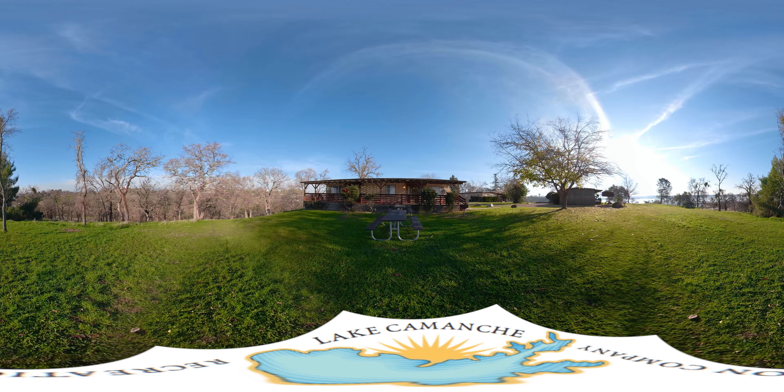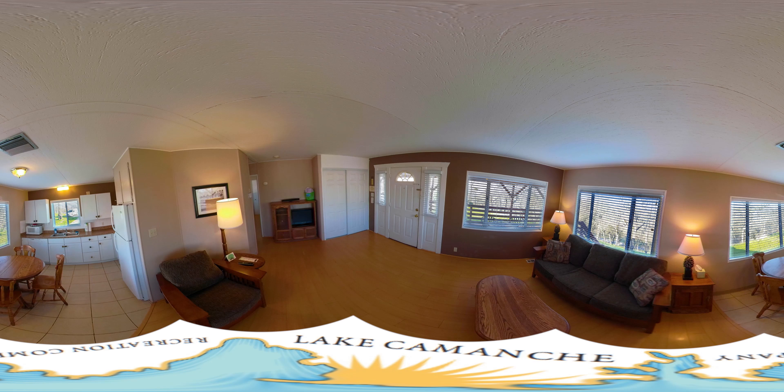Welcome to our cottages on the North Shore. We have eight of these one-bedroom duplex units and one ADA two-bedroom unit. These units sit on rolling hills with mature trees and lake views. Each unit features a large deck and outside furniture.